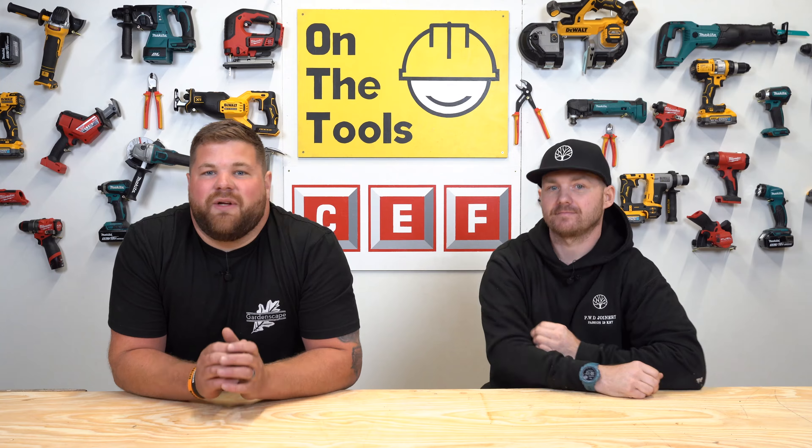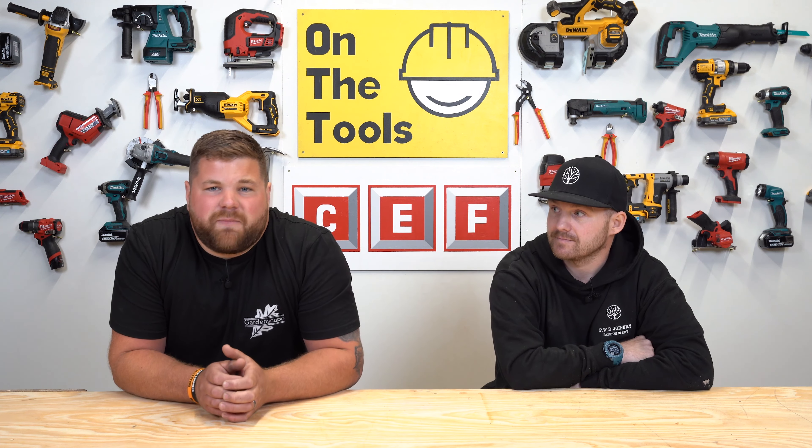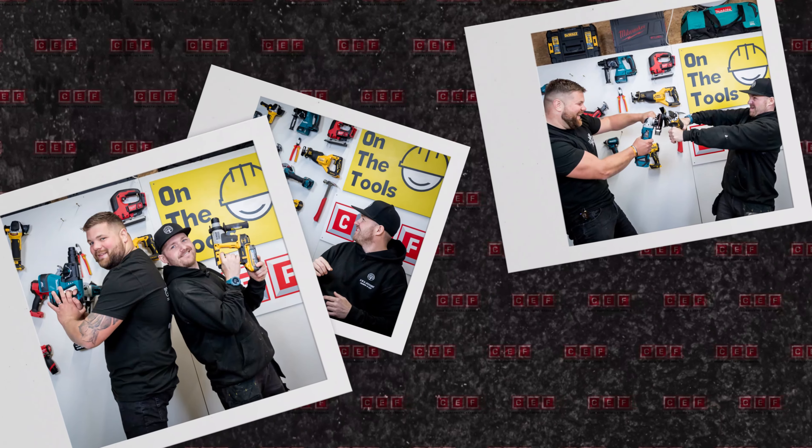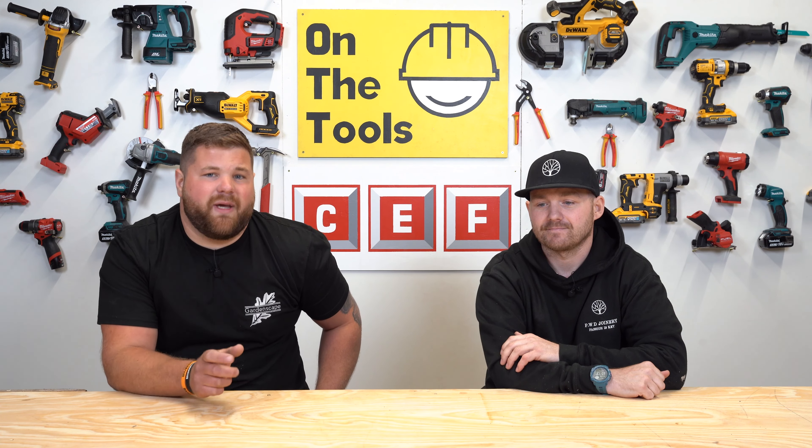Welcome to the CEF Power Tool Show. Today is our chippy special — it's a cut above the rest. We're going to be talking all things power tools and why it's so crucial for a carpenter to be able to get the job done. Whatever your power tool needs, whatever the trade, CEF have got you covered. For your chance to win your own bundle, stay tuned and we're going to tell you how you can enter and win.